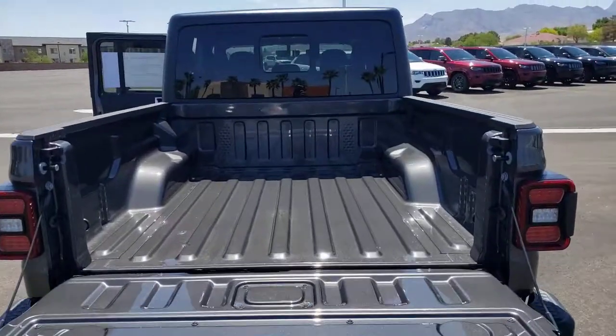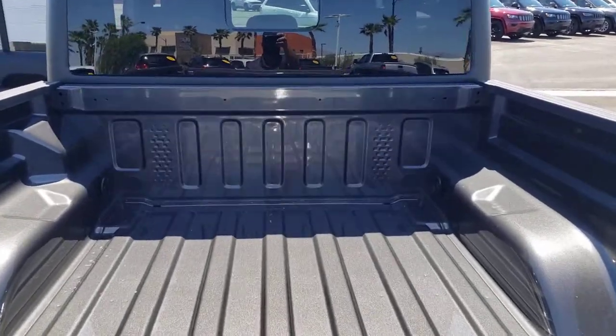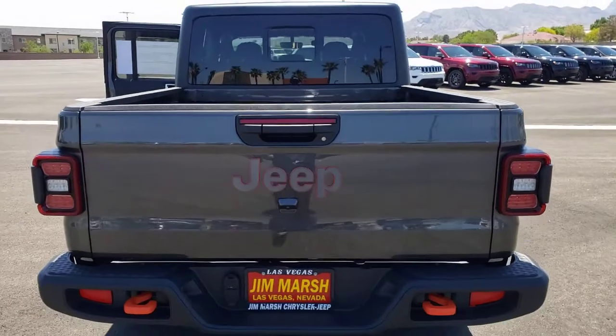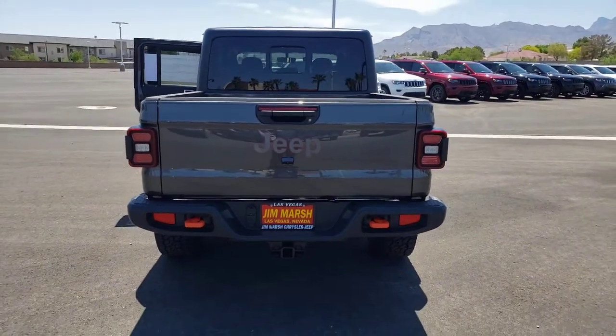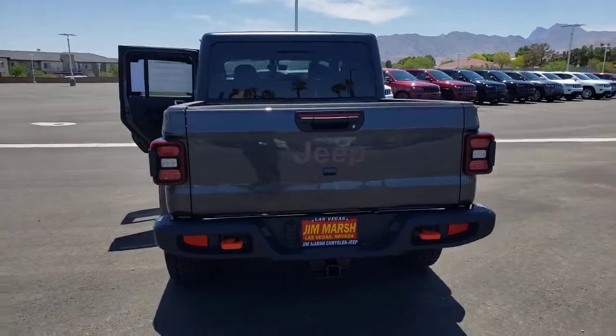These are just some of the great options this vehicle comes with: keyless entry, heated driver seat, backup camera, keyless start, 4x4, fog lamps, V6 cylinder engine, satellite radio, heated mirrors, iPod, MP3 input.